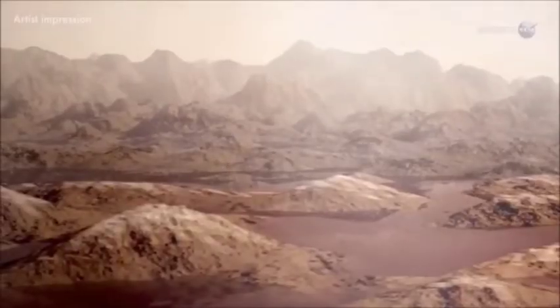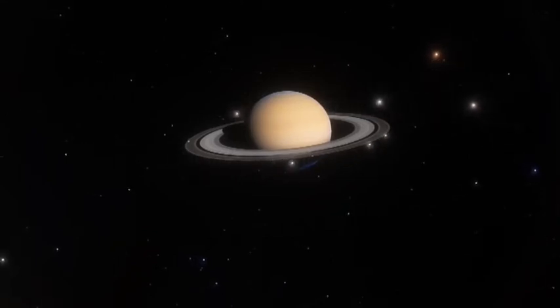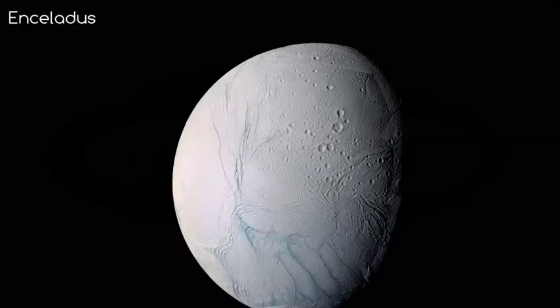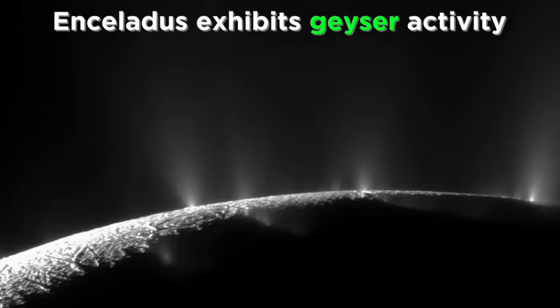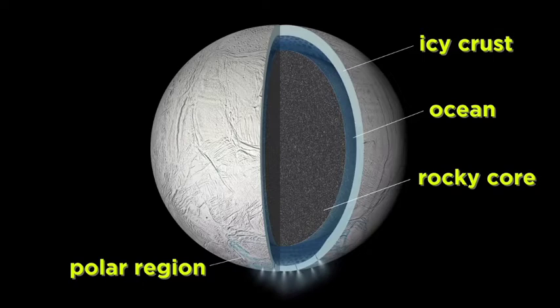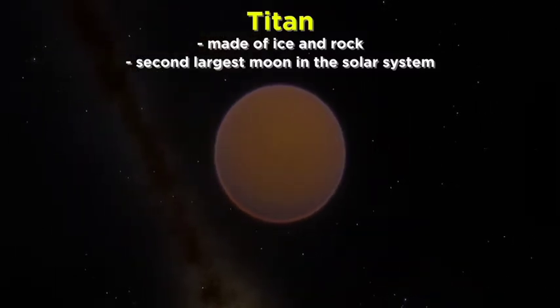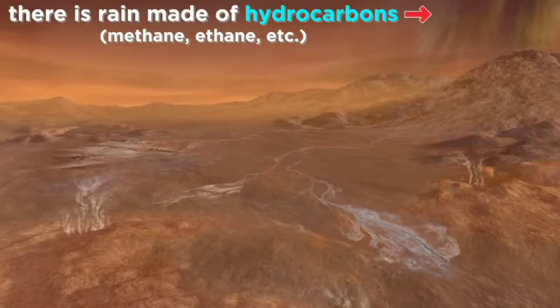Because of Saturn's inhospitable environment, the planet cannot support life, but some of its moons might. Saturn has the largest number of moons in the solar system. Enceladus, one of Saturn's smallest moons, is covered in ice. Enceladus exhibits geyser activity, making it the smallest known geologically active object in the solar system. Titan, Saturn's largest moon, is the only moon in the solar system with clouds and a dense atmosphere.